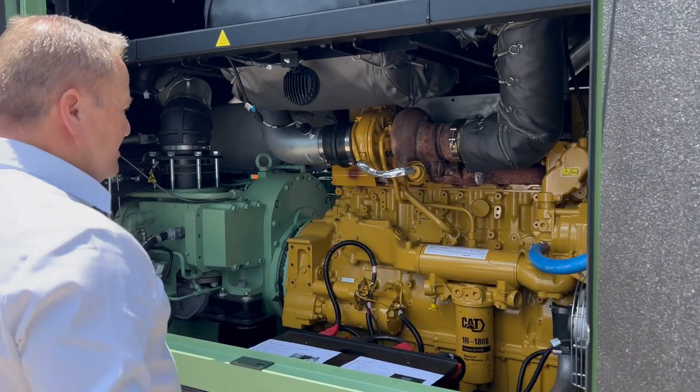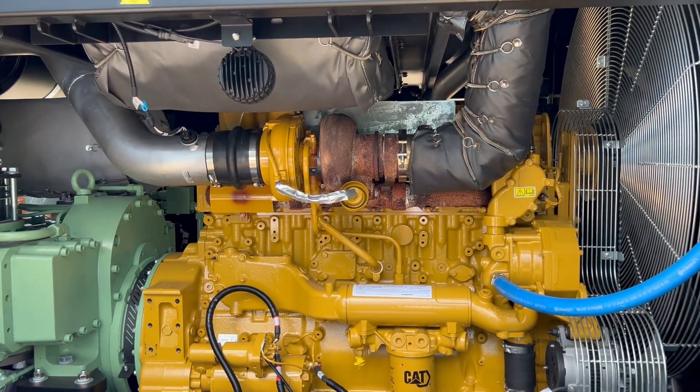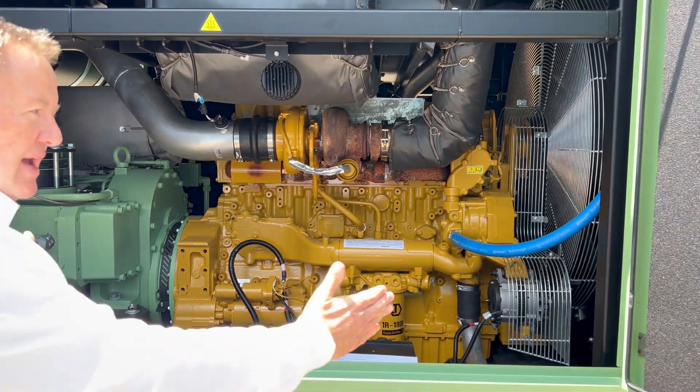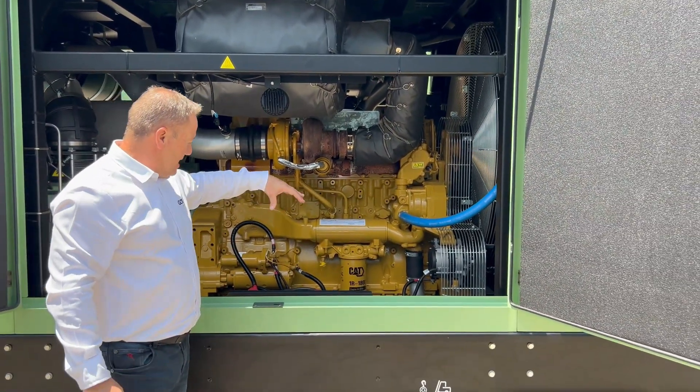As you can see, there's the huge Turbo C15 Cat engine — again, very accessible. All your service points are very accessible, including the battery points.